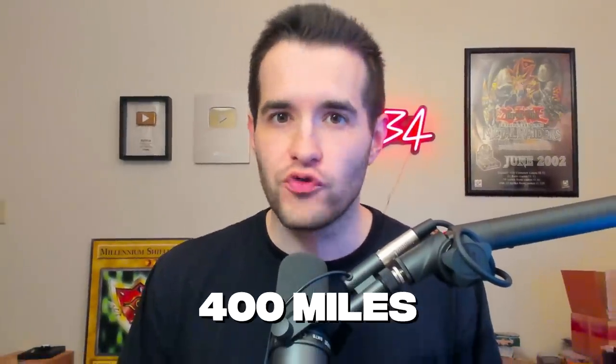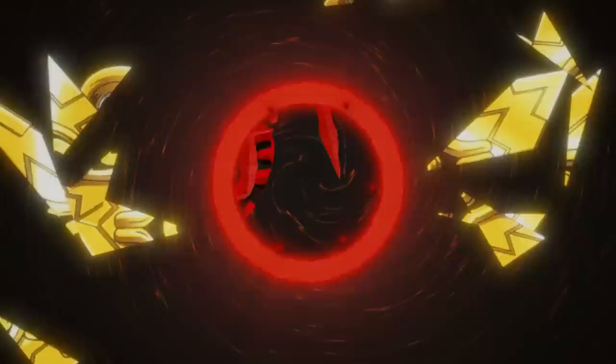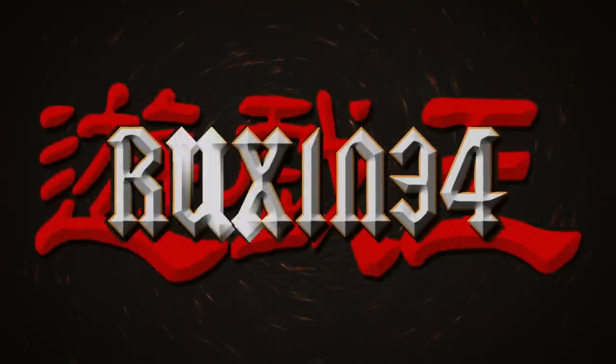Today I'm traveling over 400 miles to buy vintage Yu-Gi-Oh packs. First I'm getting gas though, so let's get some gas real quick. Let's head out — this is gonna be a pretty epic pickup, so keep an eye out for what we get. Let's go.